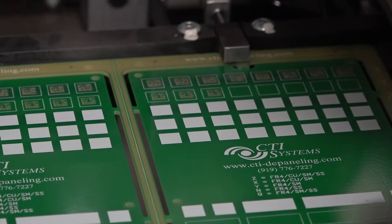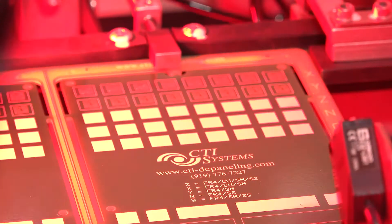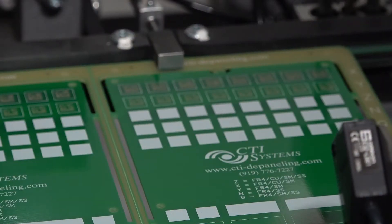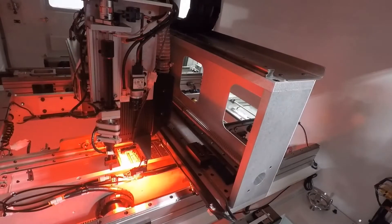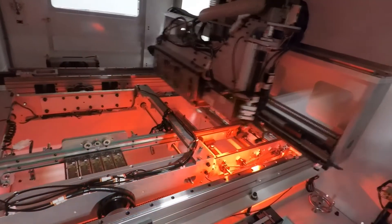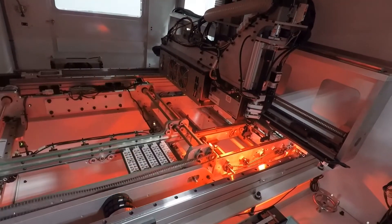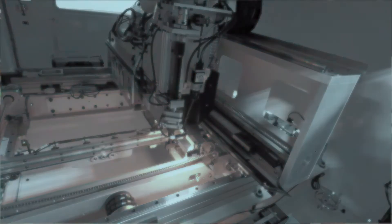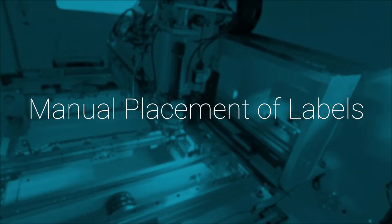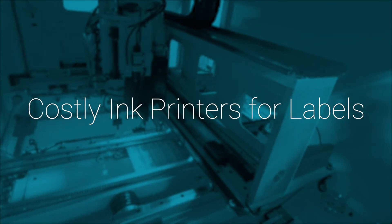We also offer the industry-first laser marker with label placement. This was developed for our contract manufacturers who don't know from product to product what their customers' traceability requirements will be. For this reason, we can direct mark the product with the laser, pick and place a pre-printed label, or pick and place a blank label that is then laser marked, all with full barcode verification. This eliminates manual placement of labels, errors of label placement, and costly ink printers for labels.